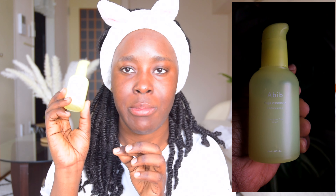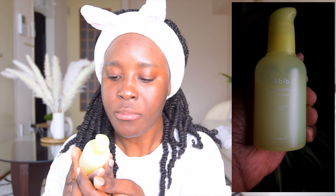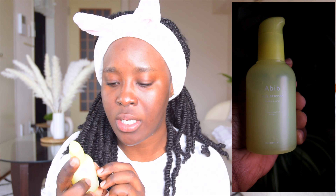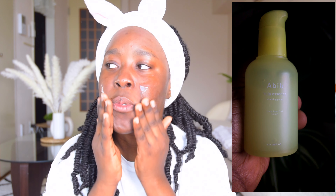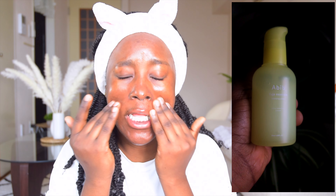Now I'm going to use the third product: the Abib Yuja Essence Vitalizing Pump. It contains citrus junos fruit extract, so it's basically yuzu. Taking two small pumps and applying to my skin — the smell is exactly like yuzu, the citrus fruit. This is supposed to be used in the daytime because it's a vitamin C serum, and it's very hydrating. During summer I don't necessarily need a moisturizer on top — it's extremely hydrating.